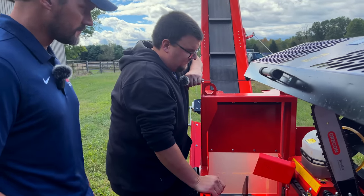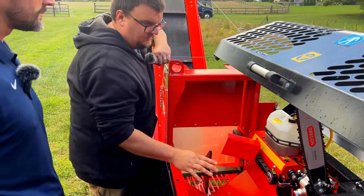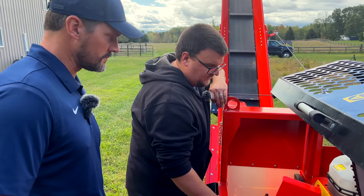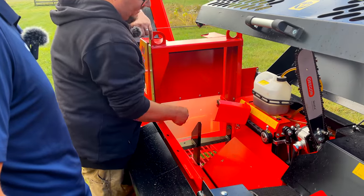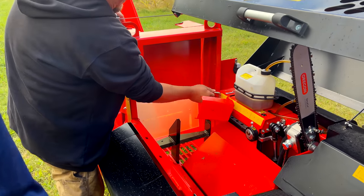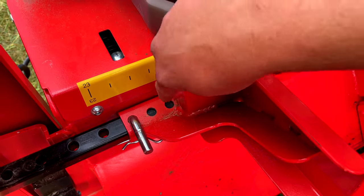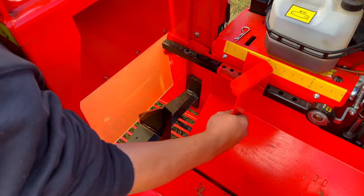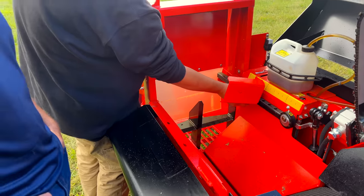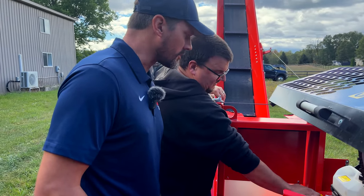For length adjustment, there's intentional play in the linkage plus that cam action — better than the older 355 model which only had play. The scale is in inches; currently set between 15 and 16. You pull a pin and slide to the next position. There are three holes in the bracket and multiple holes in the rail, giving fine-tuning flexibility well beyond two-inch increments. Most people in their market do 16 inches.